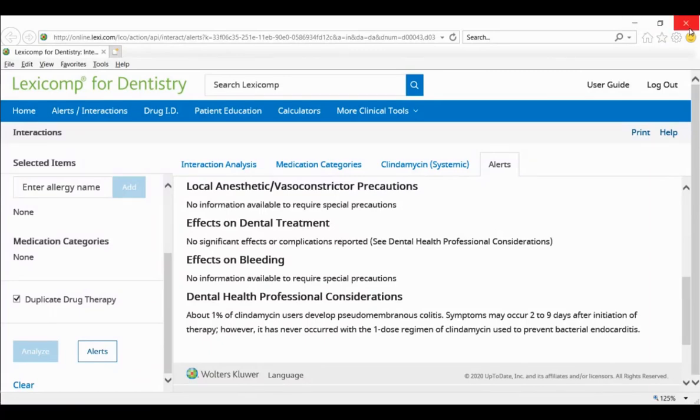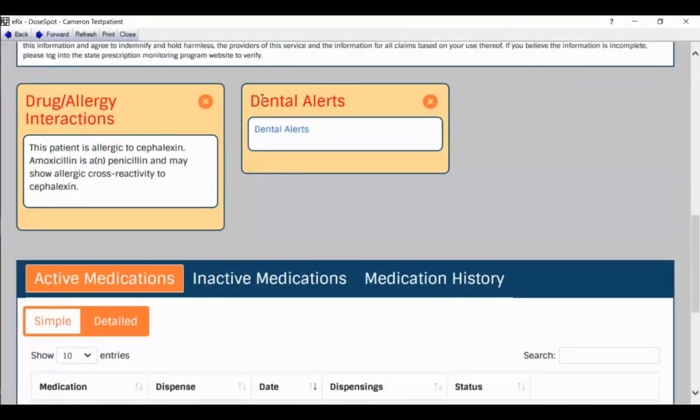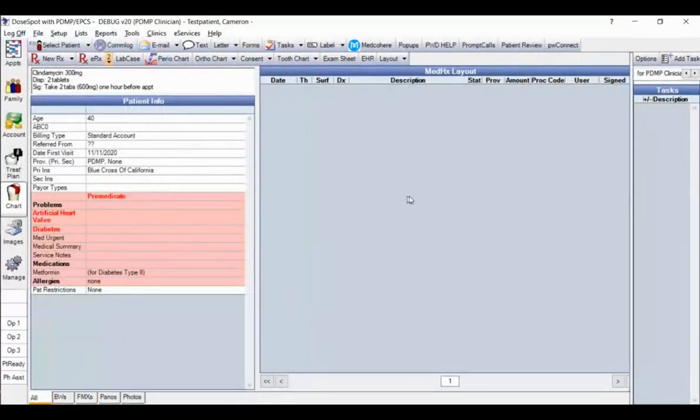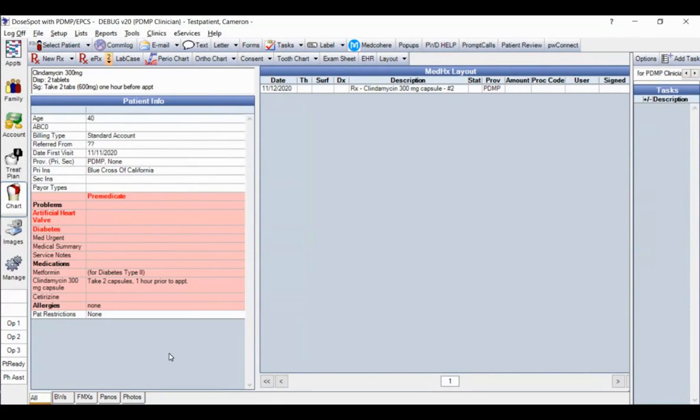You can print this dental alert information out for your patient to take home. I'll close out of this window and close DoseSpot. You'll notice that information from DoseSpot synced up with PracticeWeb — no double entry. In the pink area, clindamycin and cetirizine are now both listed. The customized medical history layout also shows the clindamycin prescription was given today, done by the clinician with the abbreviation PDMP.